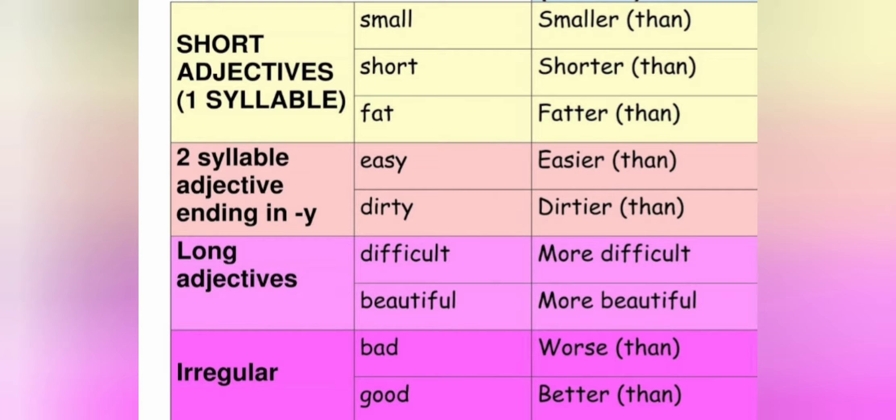Also for long adjectives like difficult and beautiful, that contain more than two syllables, we are not going to add -er at the end. We're going to add the word more. We say more difficult, more beautiful, more intelligent. And we have irregular adjectives like bad and good — that means we are not going to add -er or more. We have: bad becomes worse, good becomes better.